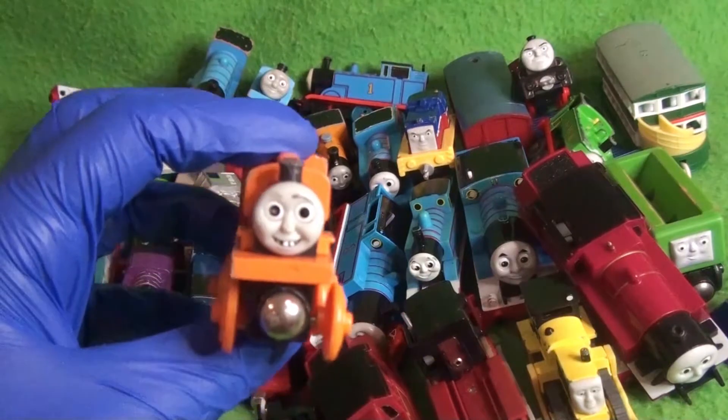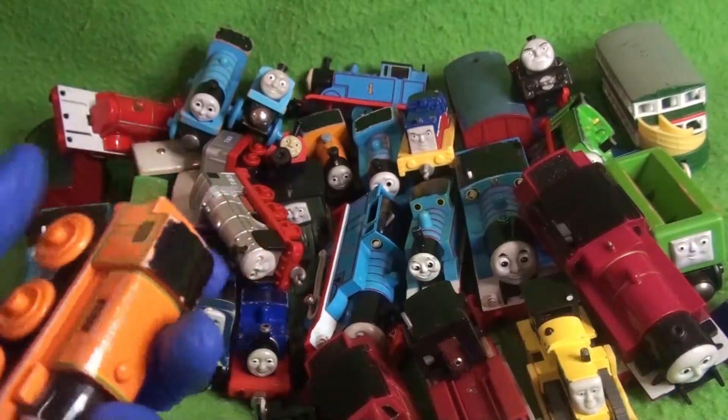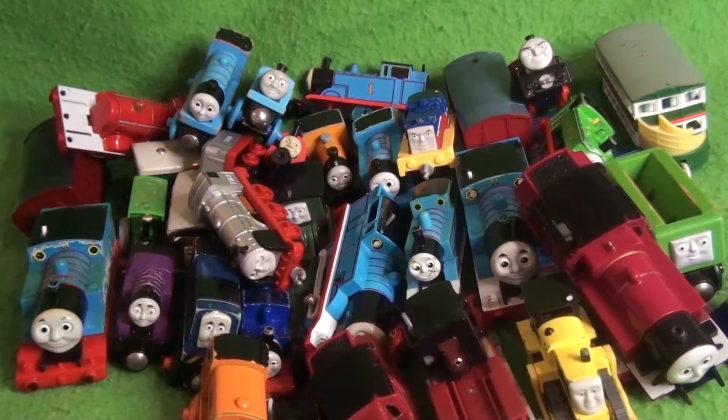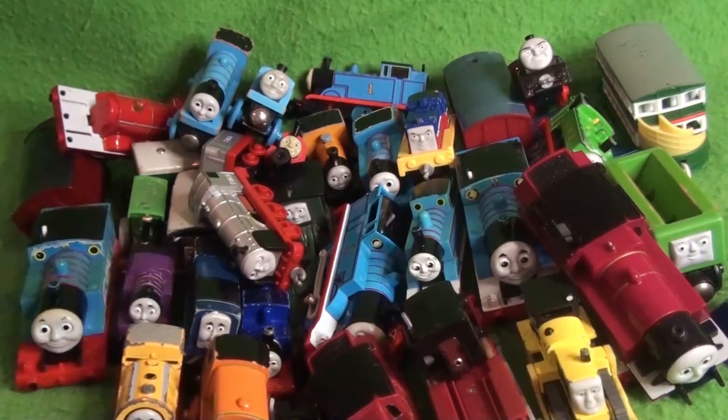Wooden Railway Billy — my only Billy is new in box, so it's nice to have an open one. This one's actually in decent nick, compared to the other models. Then we have Bill, Take-Along version.